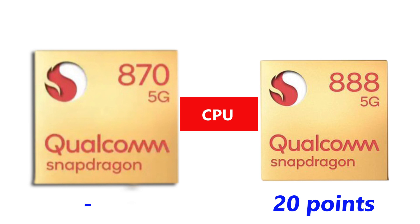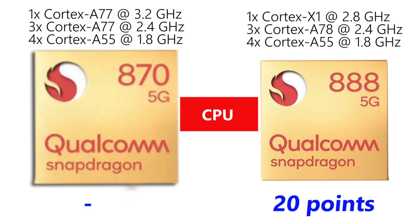Another key difference is in the CPU. The Snapdragon 870 is based on 2019 ARM Cortex A77 big CPU cores, while the Snapdragon 888 is based on the latest ARM Cortex X1 and ARM Cortex A78 clusters. The Cortex X1 architecture does much more work than the Cortex A77, so here again another 10 points goes to the Snapdragon 888.